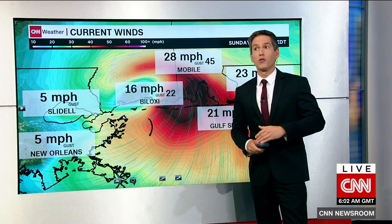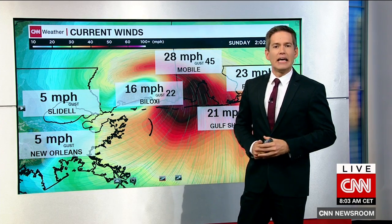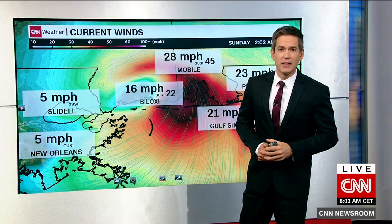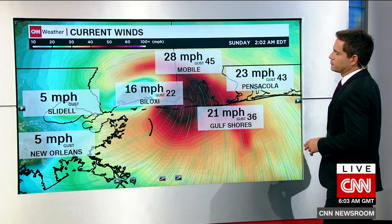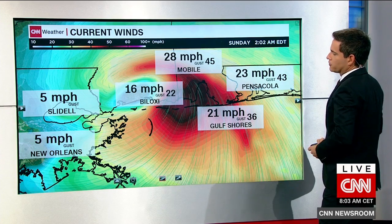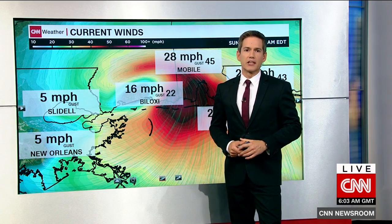That'll continue perhaps 30 to 40, but nothing like we saw when the northern eye wall — the most potent part of the storm — came in. That is when we saw those 75 to 80 mile an hour winds. In fact, we had a wind gust in Louisiana at 89 miles per hour. Wind speeds will continue to diminish over the next few days, and then the rain will be the story as we take you into Sunday, Monday, and into early next week.